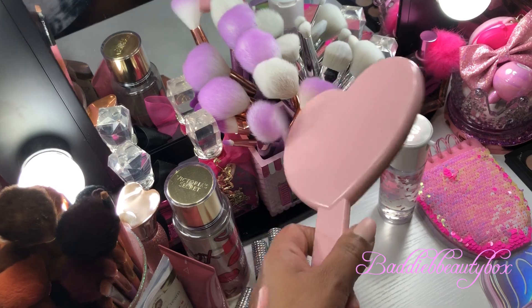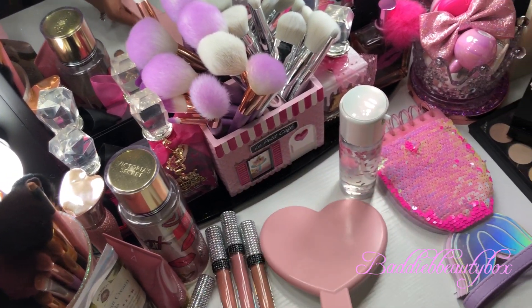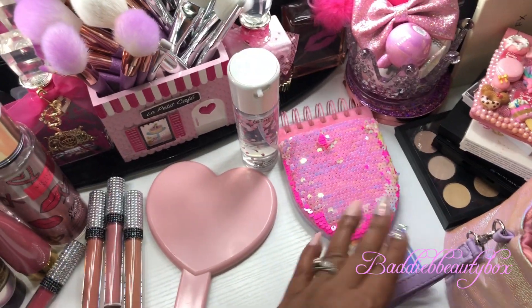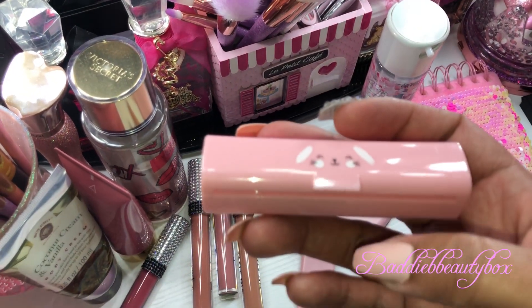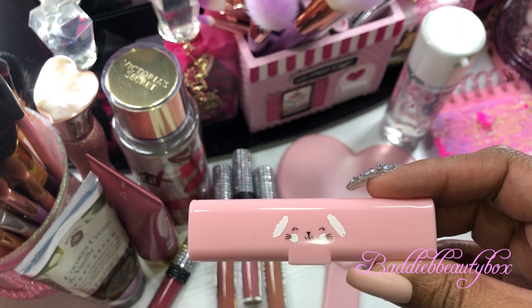I found this really cute mirror at Forever 21 — I don't want to flash you, but yeah, I got this cute little handheld mirror. Also from Forever 21, I got some blotting sheets that come in this little bunny set. I thought that was really cute — it's just some blotting paper in there.